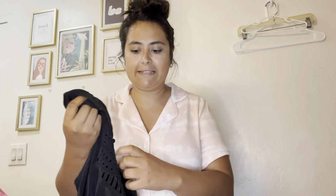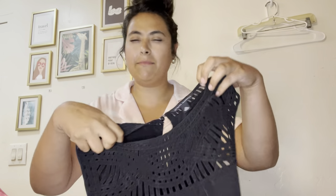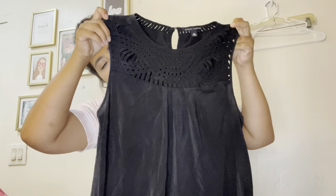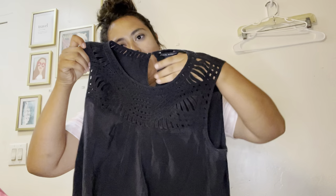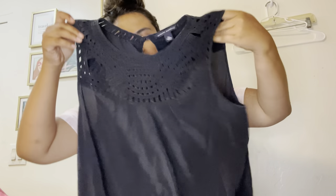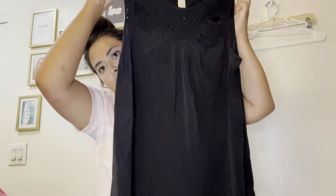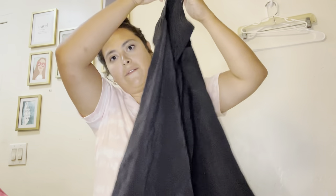I wanted to start off with this — it's just a basic and it is an old-tag Banana Republic, not something I would usually pick up, but it is 100% silk. I like this almost woven cutout neckline — look how pretty that is. It is a size extra large, so I will be listing this for $25 to $28.